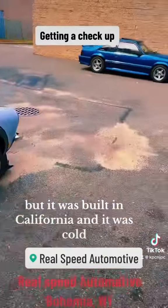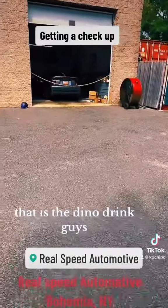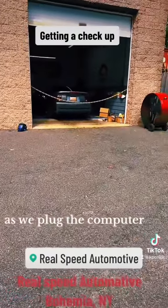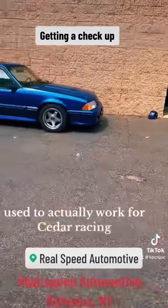I think it was built in California, I was told. I think there was another Cobra on the dyno. That is the dyno jet, guys — that's where all the magic happens. That's where you plug this into the computer. Dan is one of a kind — SCT certified, used to actually work for Cedar Racing.